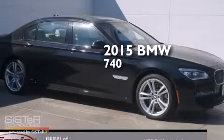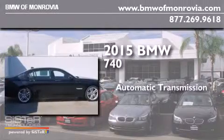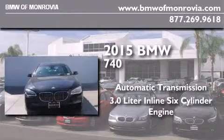This is a brand new 2015 BMW 740. This four-door sedan has an automatic transmission and a 3.0-liter inline six-cylinder engine.